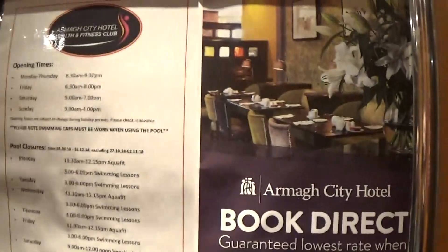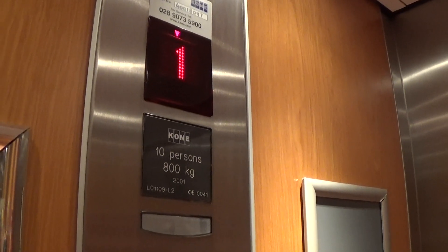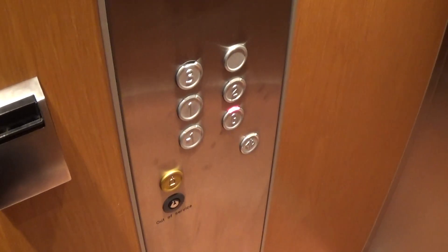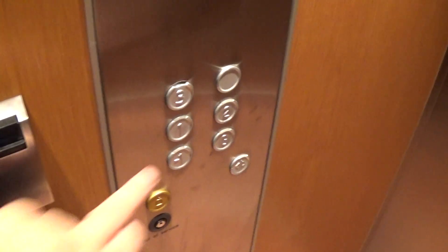Here we are at two again. Now we can go down to G and switch lifts again. Old Kone logo. It's got the LED light fixtures up in the ceiling again — just like the same lift. It's got the voice fixtures.